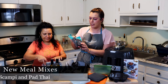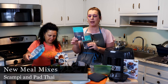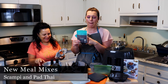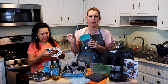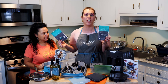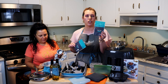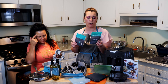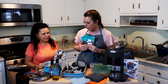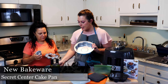We have some new meal mixes — basically, if you need a quick dinner, this is it. One is called Scampi, and even if you don't like fish, it's basically just a seasoning packet that creates amazing meals. You get three in a bag. The other one is Pâté — I've had it before and it was so delicious and easy. These are new meal mixes and you get a set of three with each purchase.